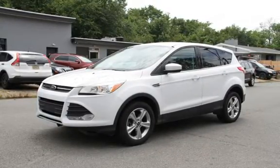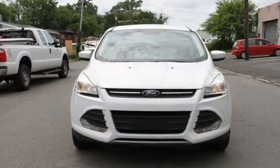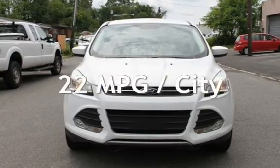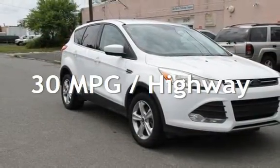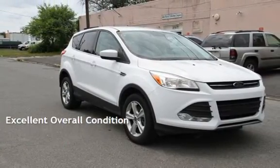This Ford has less than 107,000 miles on the odometer. Estimated fuel economy for this vehicle is 22 miles per gallon in the city and 30 miles per gallon on the highway. This vehicle is in excellent overall condition.